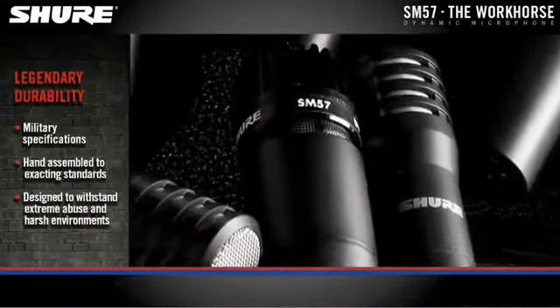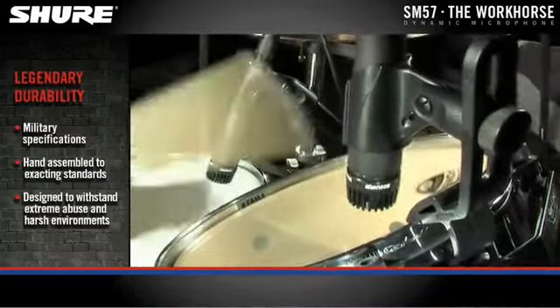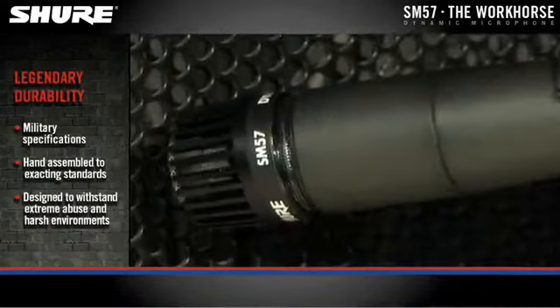As with all Shure microphones, the SM57 is extremely durable, so it can be relied upon time and time again, year after year.